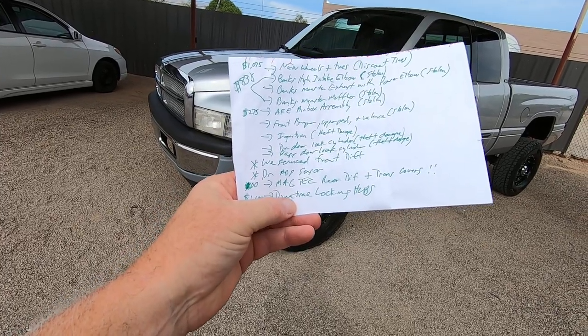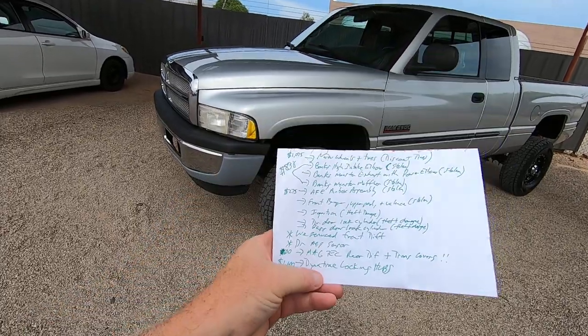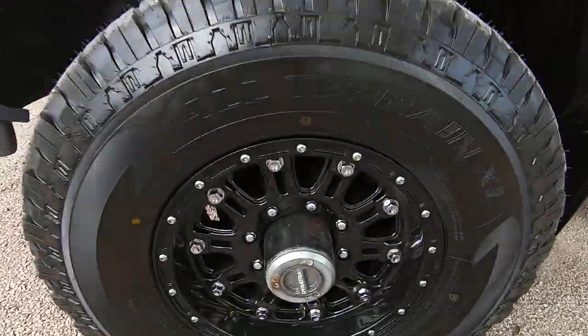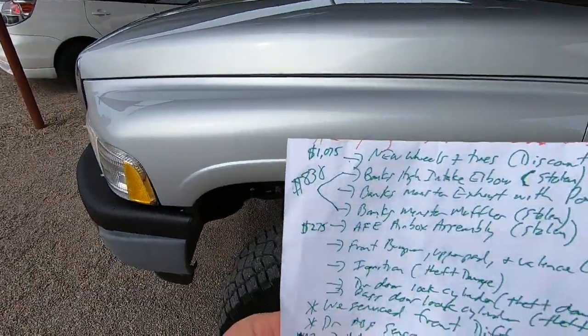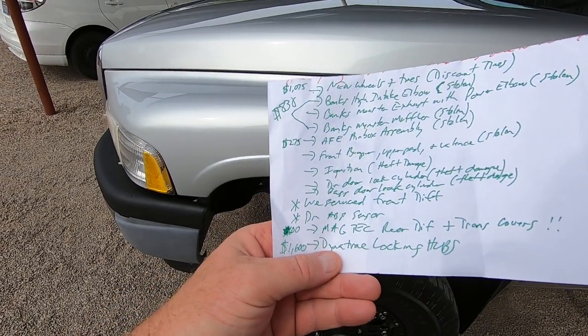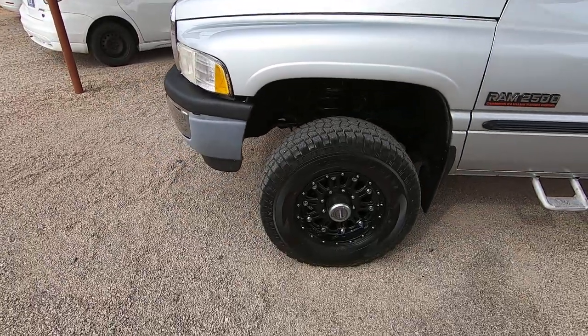We also want you to know — they didn't steal these, but they're expensive and they probably wish they had. It has Magtech rear differential and transmission covers, and Dynatrac locking hubs, which are about $1,600. We probably have $3,000 to $4,000 in aftermarket stuff on this thing — very valuable, nice stuff.